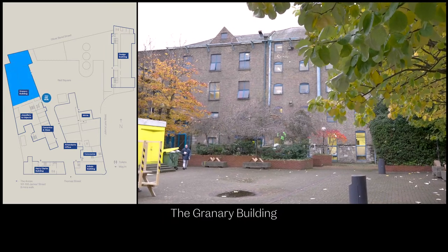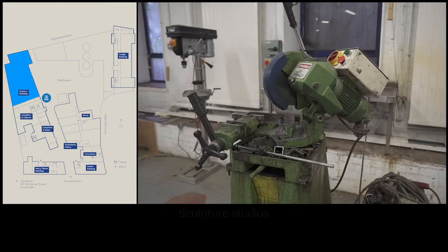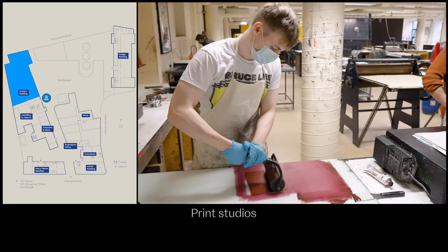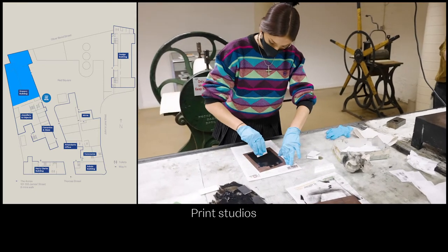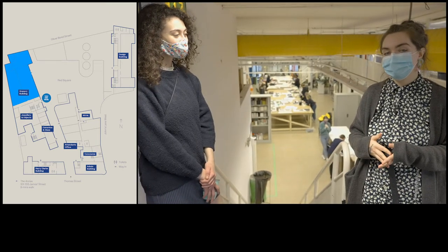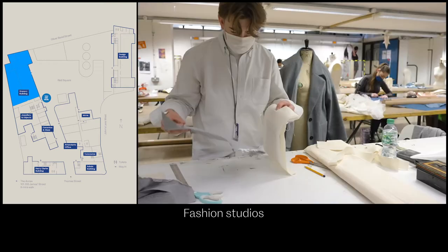This is the granary building. It's home to fine art, paint, sculpture, print, design, fashion and textile surface design. It's also home to the library and the atrium. This is the second floor of the granary building which is home to both the fashion department and also a part of the textile and surface design department.